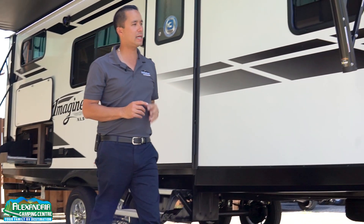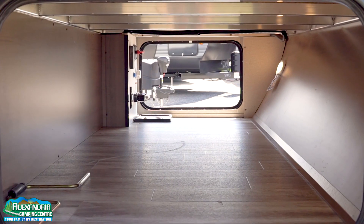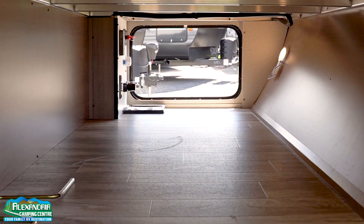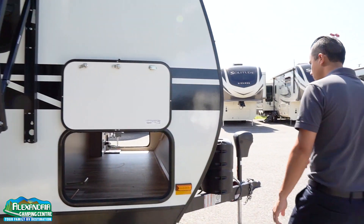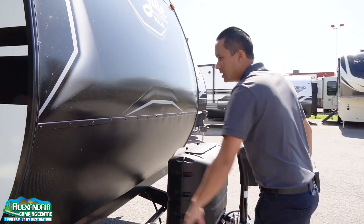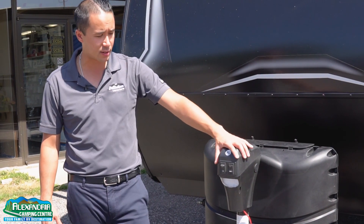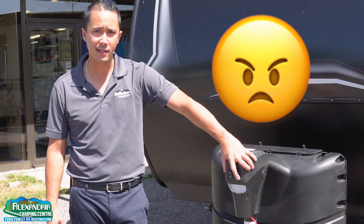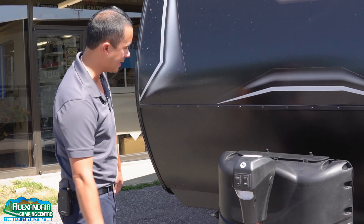In the front, we have a huge pass-through storage with all magnetic baggage door catches and motion sensor LED lights, so those will automatically turn on when you open up this compartment. Moving around to the front, you have a nice cap with the check plate, 20-pound propane bottles, and a power tongue jack so you don't need a crank — with a light built in so you can dock in the evening.